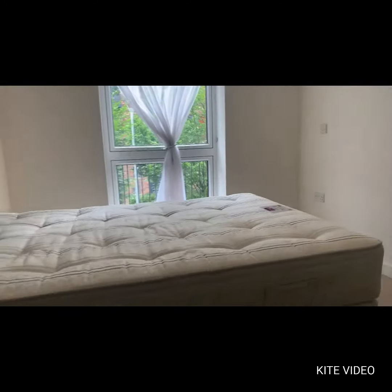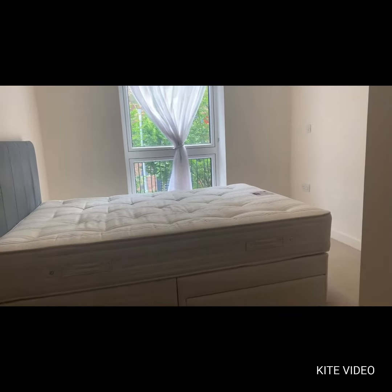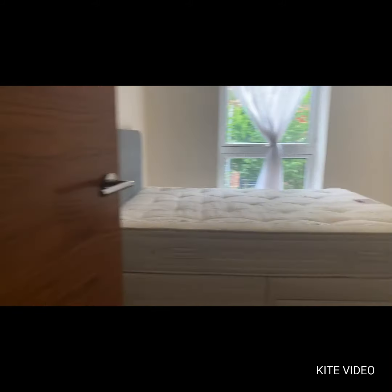The property is available now to view. Contact Neil at Stones Residential for further details. Many thanks.